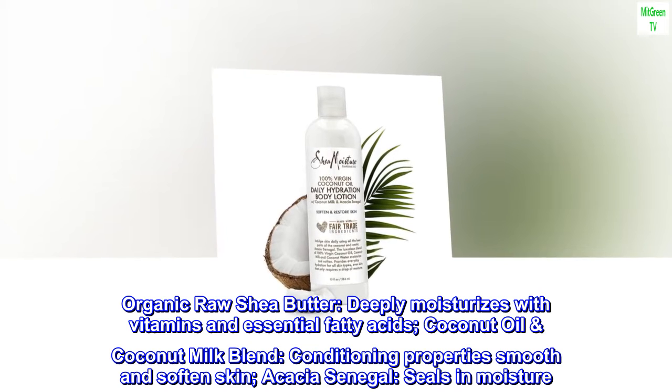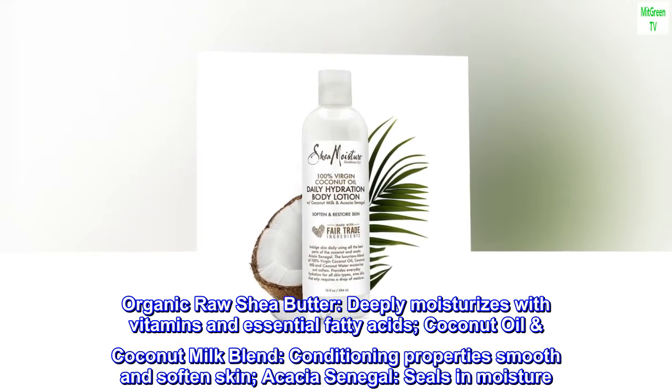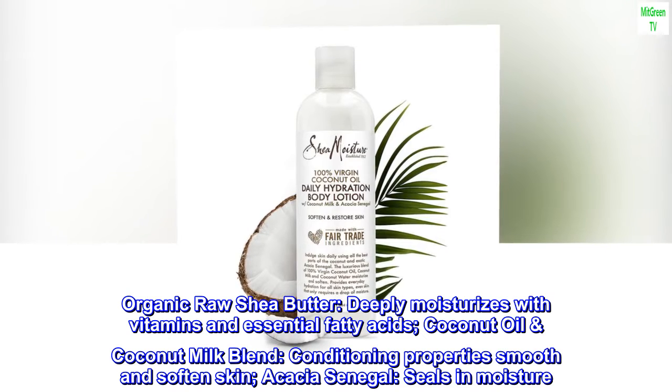Organic raw shea butter deeply moisturizes with vitamins and essential fatty acids. The coconut oil and coconut milk blend's conditioning properties smooth and soften skin. Acacia senegal seals in moisture.